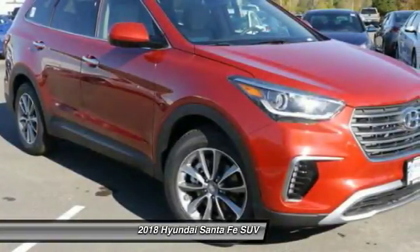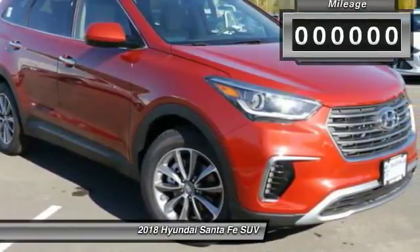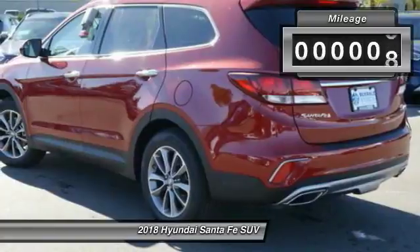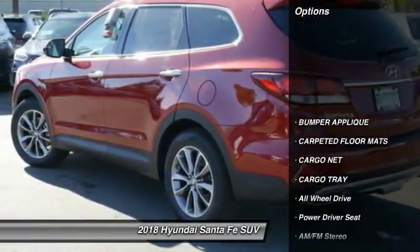Make a great choice today with the 2018 Hyundai Santa Fe. Style, quality, performance, value — need we say more? This vehicle has less than 100 miles. Here are some of this vehicle's great options.